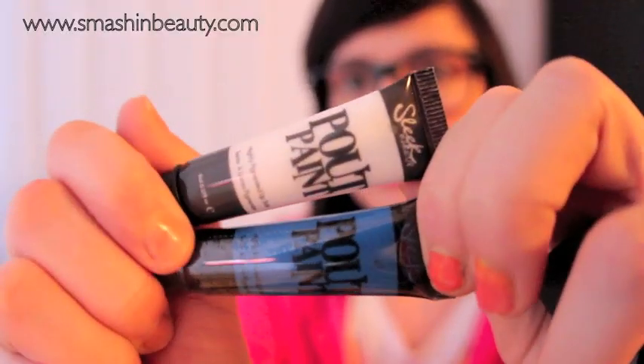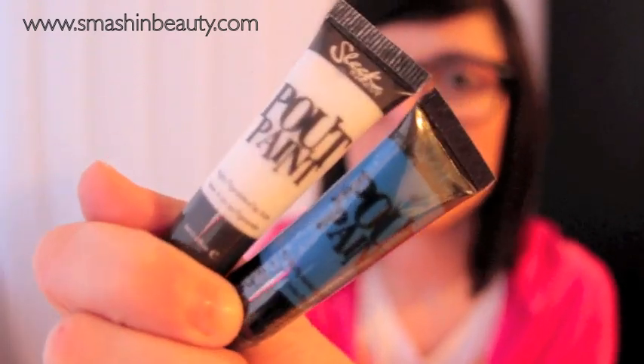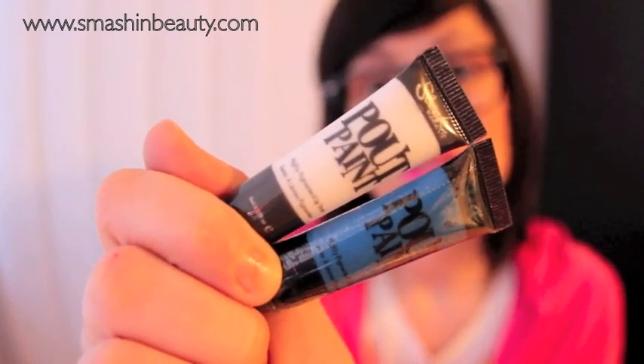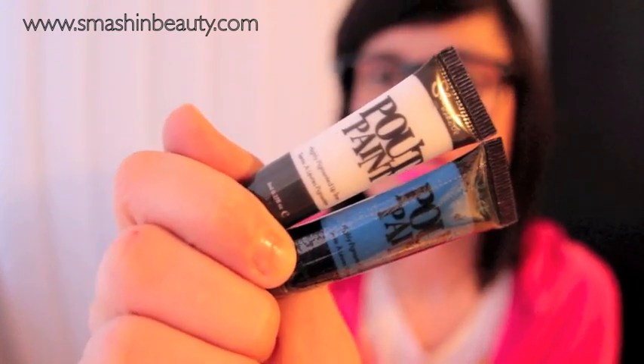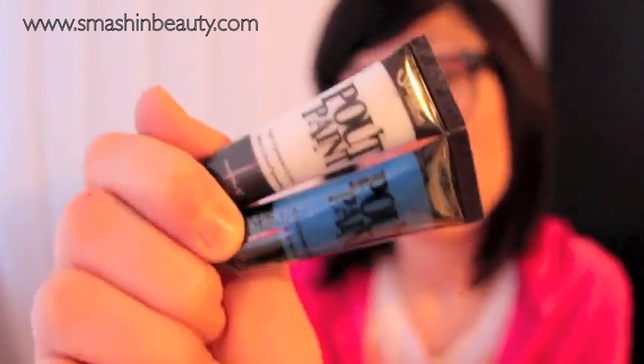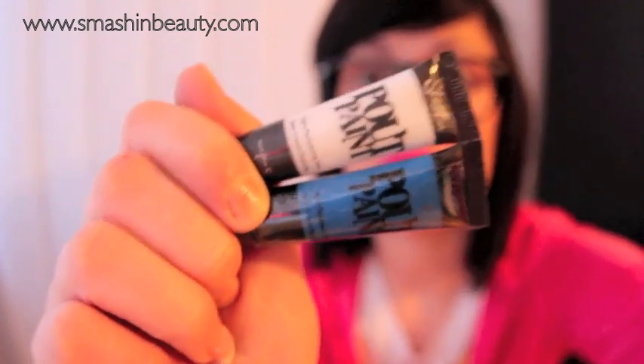Another mention is Sleek Pout Paints — I'm waiting for my red shade to make more colors. These are basically identical to OCC Lip Tar. They're cheaper and do the same thing. The color range is narrower compared to OCC, but you don't have to spend as much money and they're really cheap.